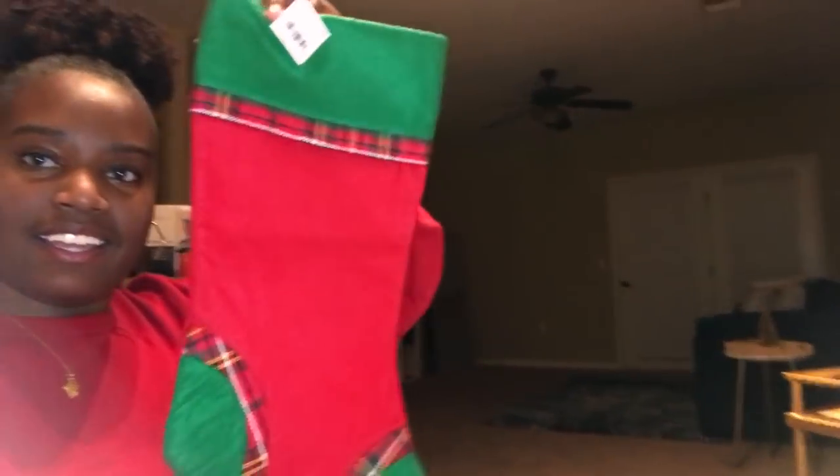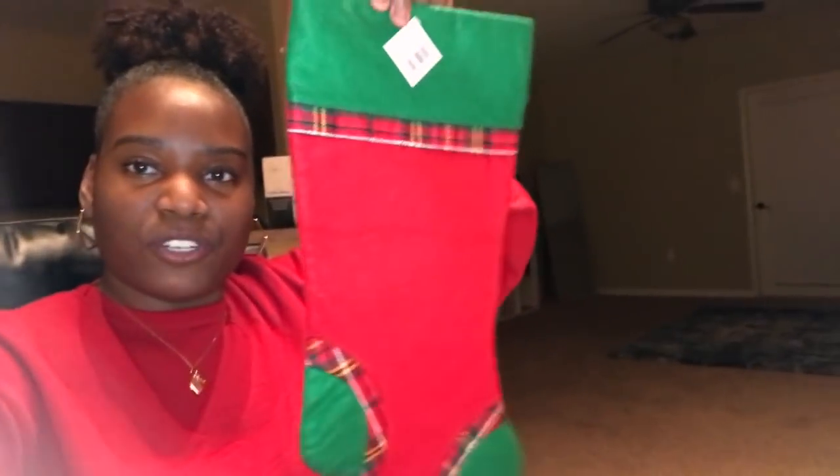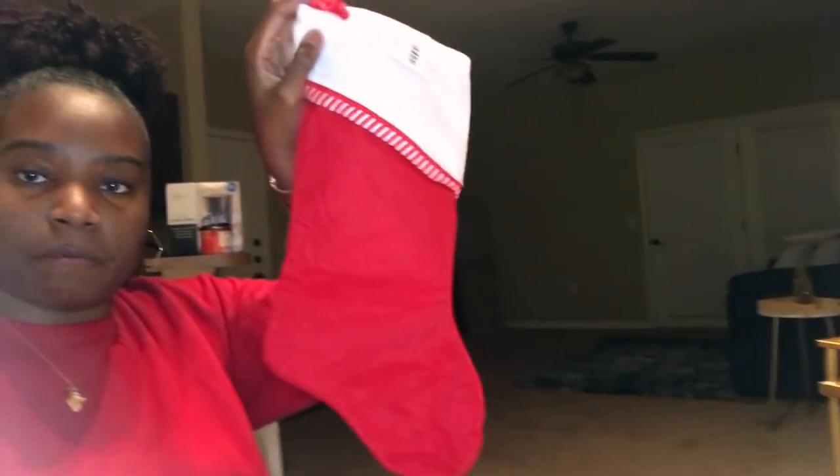For my little siblings — my sisters and brother — I got them stockings. I don't know if I should show y'all since they might watch this vlog, but it doesn't matter because they'll see it when they come over. Look how cute these are! They were $3.99 and then 50% off, so super cheap. I mean they kind of feel cheap, but I'm gonna put little stocking stuffers in them. I thought they were so cute — I don't know which ones I'm giving to who yet.